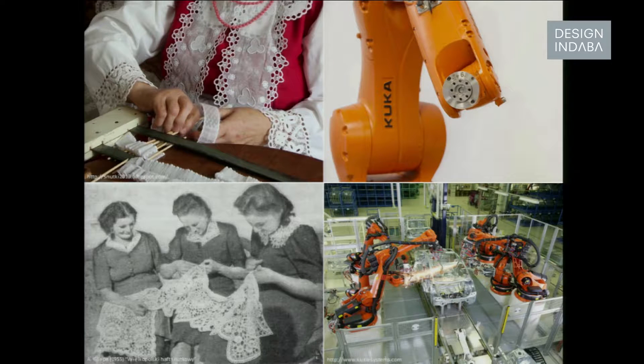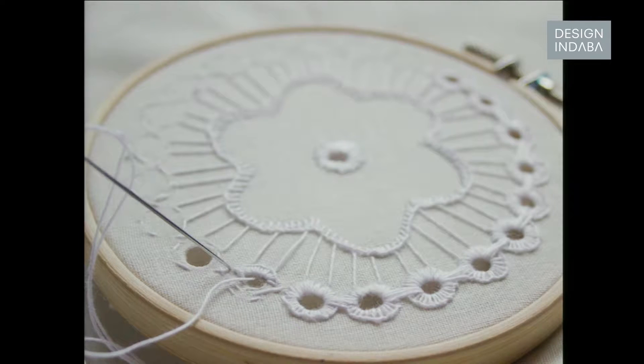They make things that are repetitive and precise, and they can also work in groups to achieve the results faster. I followed a similar logic in my project, but not replacing and not copying the craft.